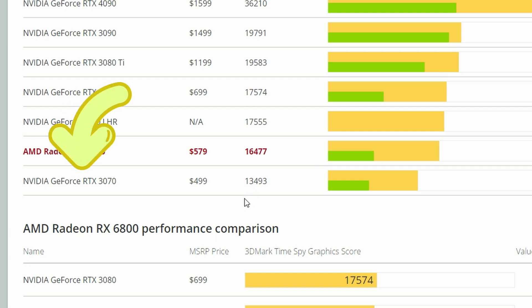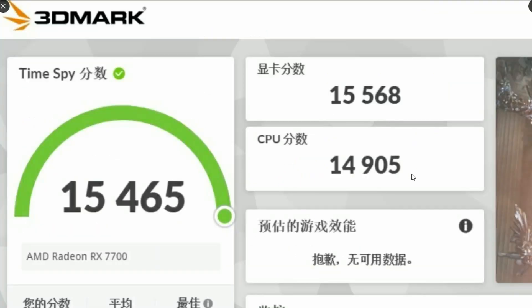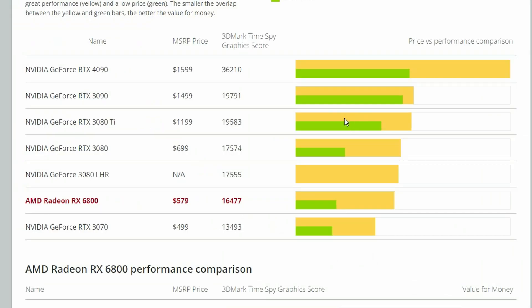The Radeon RX 7700 is better than the RTX 3070, which isn't surprising because it's an older generation. Also, when we look at the AMD Radeon RX 6700 XT — if we consider this the predecessor — the RX 7700 will be better, as the score is basically 15,568, assuming this is real. If not, then it's a bummer. Assuming this is real, it's underperforming compared to the 6800.